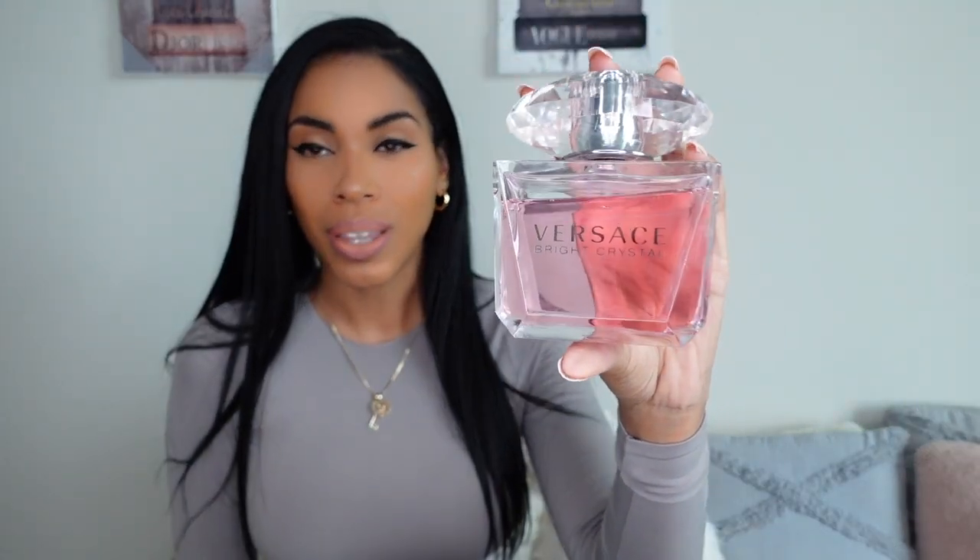This is the Versace Bright Crystal and this is my signature to-go fragrance. I love this. I use this 365 days a year all year round, but this is the perfect spring and summer fragrance as well. This is quite voluptuous. It's a floral type of rose with a pinch of pomegranate. Very, very clean and very, very light. It's not too strong and it won't overwhelm you. I'm the type of girl that gets headaches from perfumes if they're a bit too strong, so I tend to shy away from those that are overwhelming. And this is not overwhelming at all.